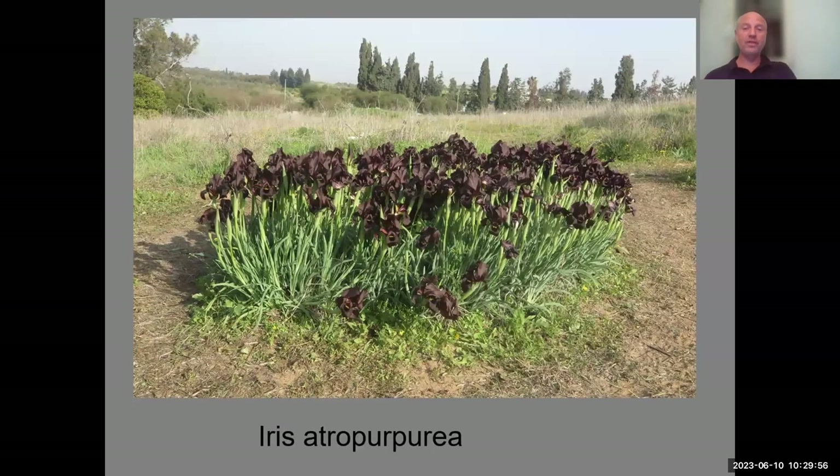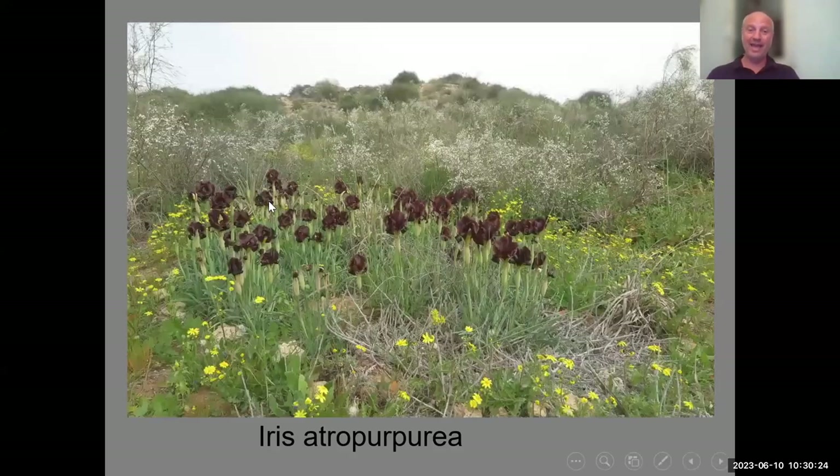Here you can see another dark population with agriculture in the background around it. There are some magnificent clumps — this one has 127 flowers. How old is this clump? I'd say at least 50 years, but maybe 250 years old — we haven't done enough research on these irises in nature.